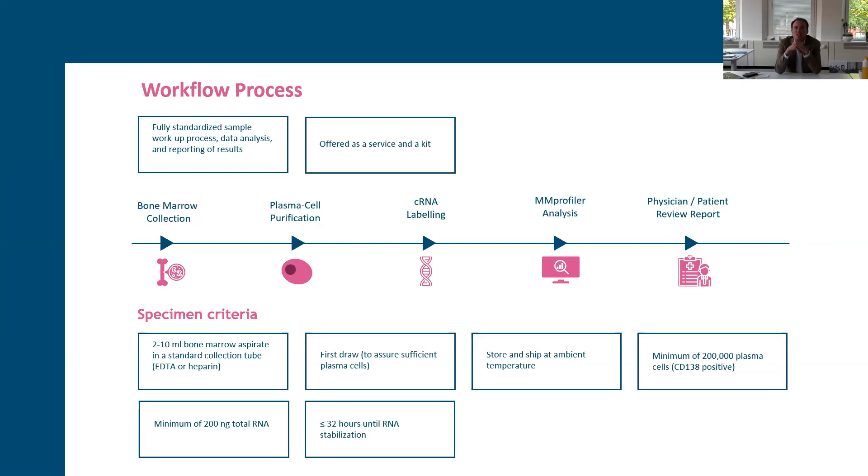For the analysis, the physician schedules a bone marrow procedure. We require two to ten milliliters of bone marrow aspirate, sent to our lab in San Diego. A fully standardized sample workflow process includes data analysis and reporting of results. The plasma cells are purified from the bone marrow, labeled for RNA, and software analyzes the expression levels to determine whether the SKY92 signature — the existence of those 92 genes — is present, yes or no.